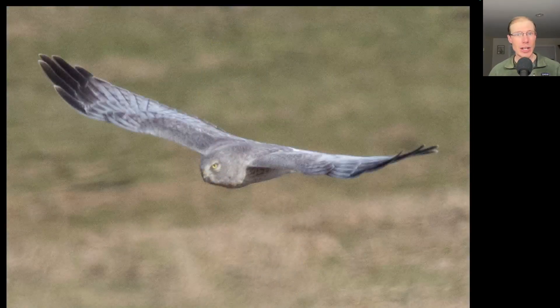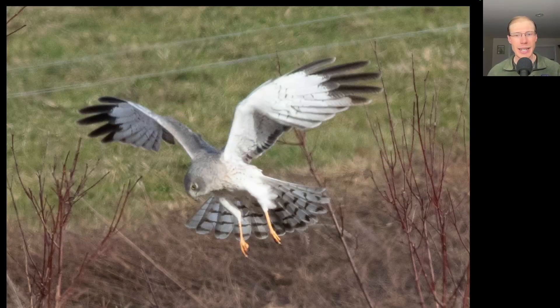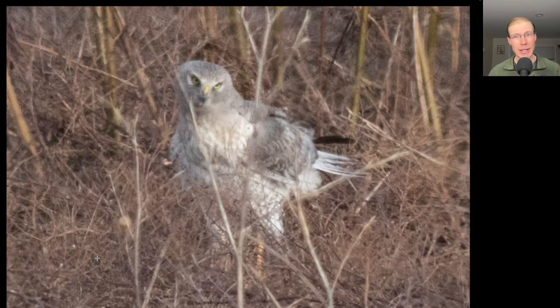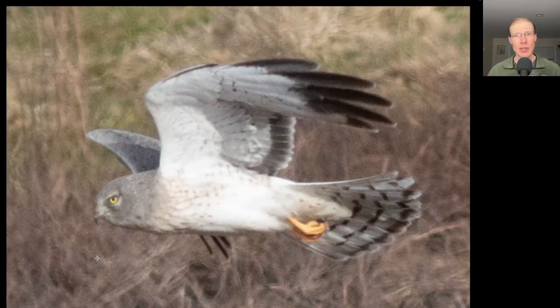And here we have a gray ghost — an adult male northern harrier. This bird was cruising around hunting for much of the afternoon and gave us nice looks a couple of times. Here it is hunting, giving us a nice look at that owl-like facial disc. It was looking below with talons extended, and it went down to the ground, but when it came up it didn't have anything. I love those fierce yellow eyes on the adult male northern harrier.